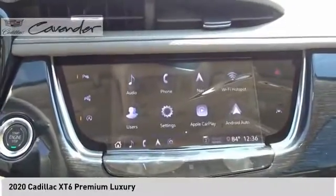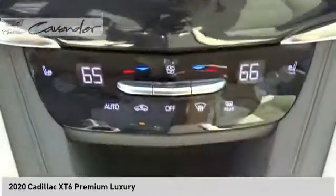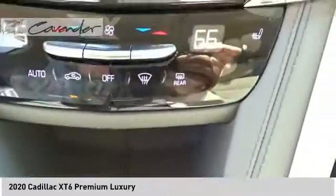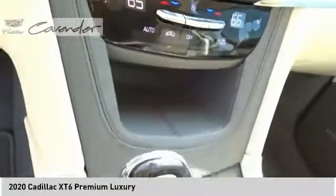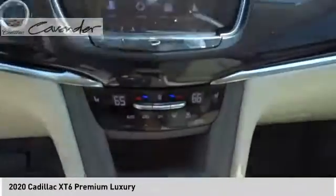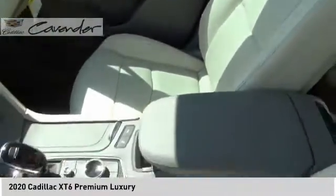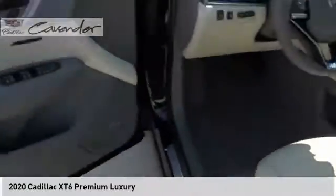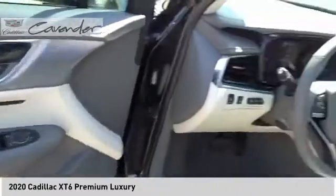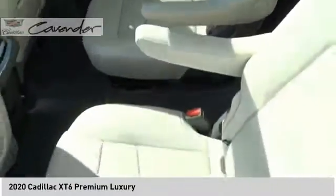Your new ride is just a phone call away. The Cadillac XT6. I'll see you then.